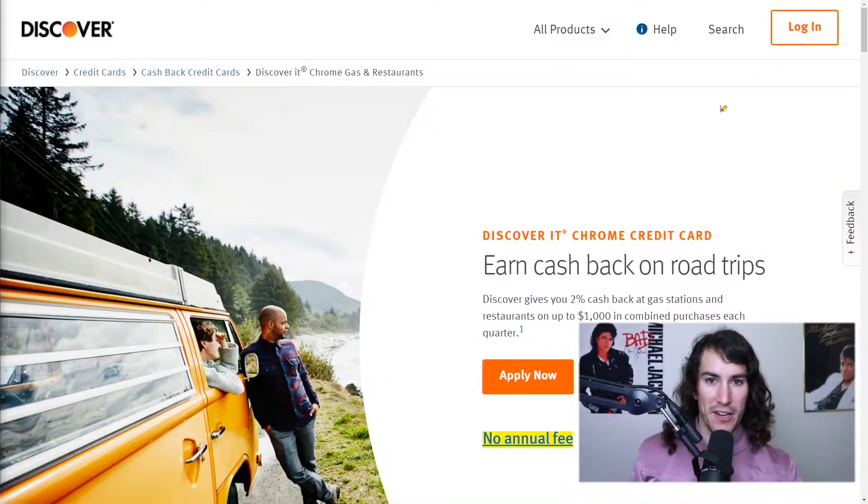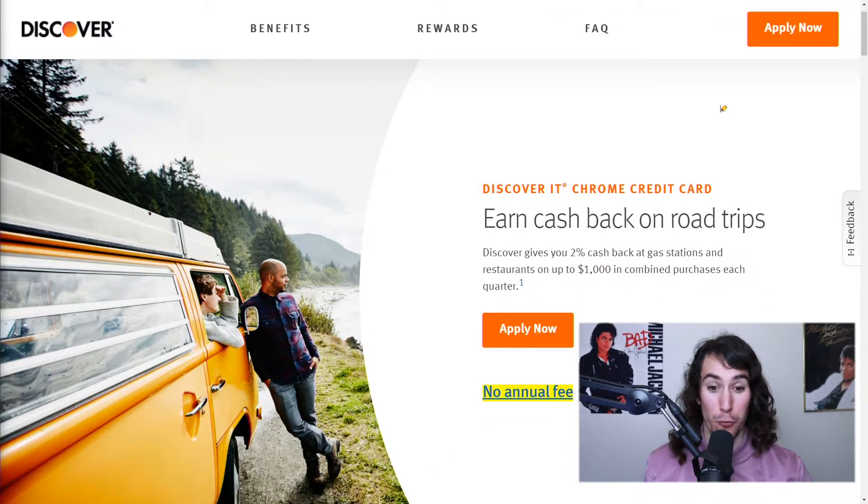Hey guys, Max here. I've had a Discover card since 2012. Here is the Discover it Chrome card review. This card is actually advertised as a college card — the road trip credit card.